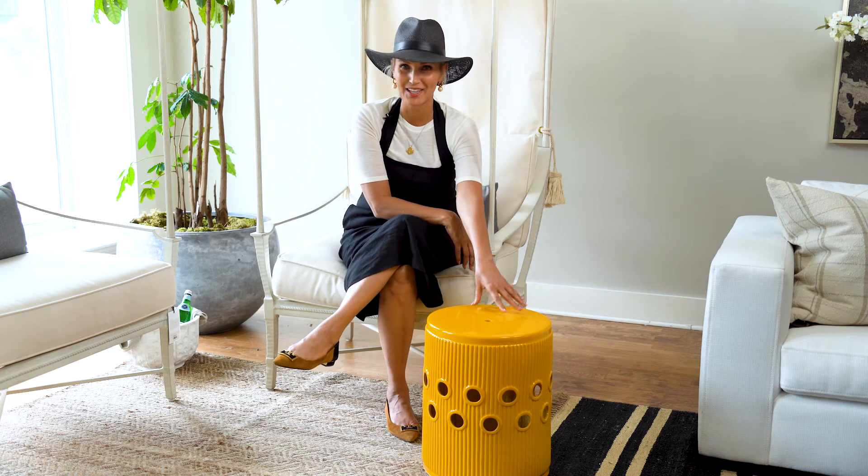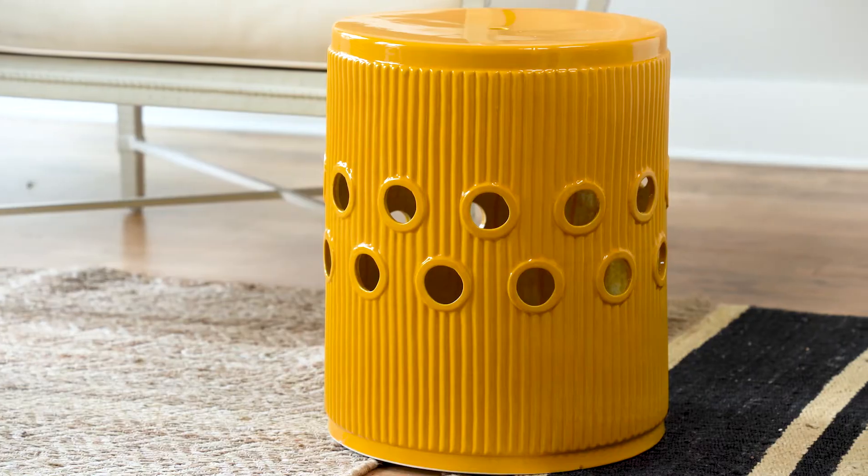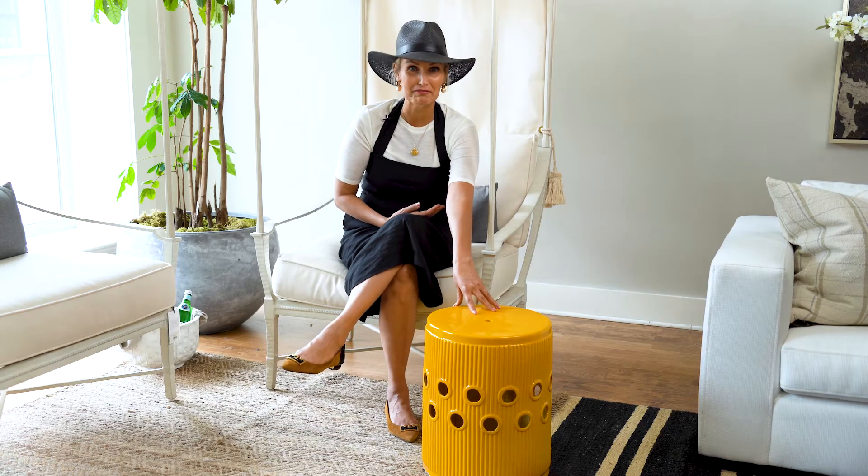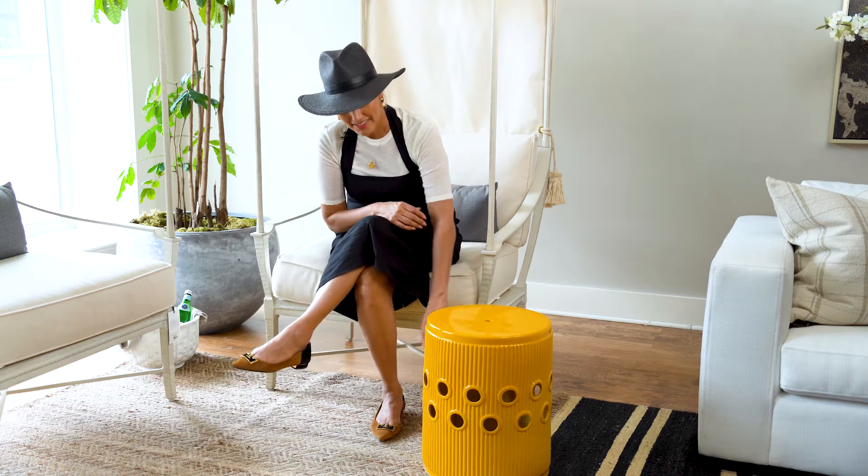I'm here with our Francesca Yellow Garden Stool. I think it's so fun to look at. I think it's going to brighten up any patio, any deck space, even really cute in a family room or in a home office.